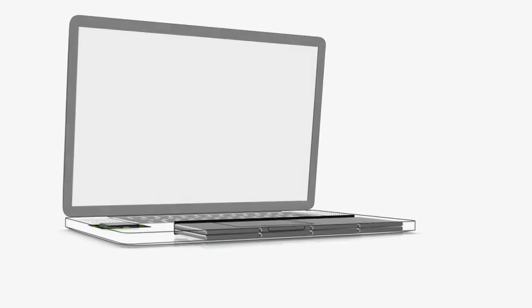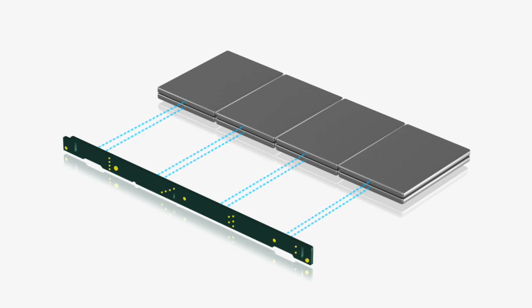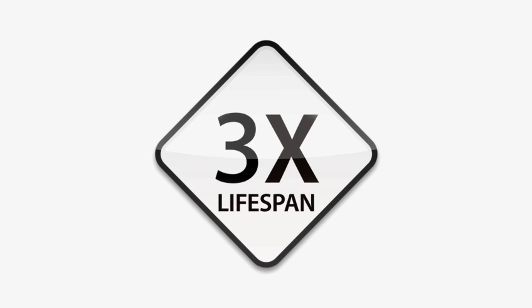What we did was build a chip within the battery that talks to each one of the individual cells and reports back on its state to the system. And the system goes back and adjusts the current accordingly. The new 17-inch MacBook Pro will have greater than three times the number of recharges and greater than three times the battery lifespan compared to the industry standard.